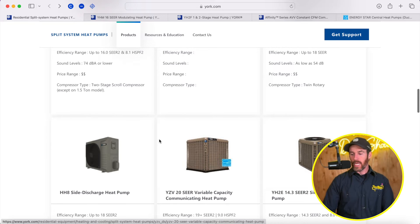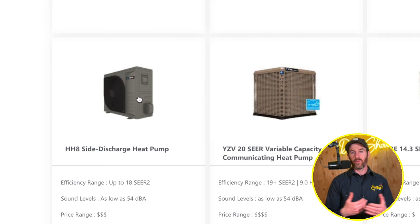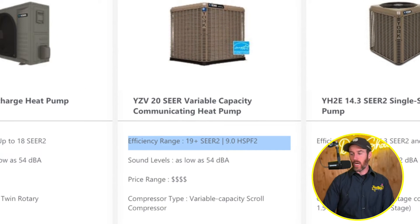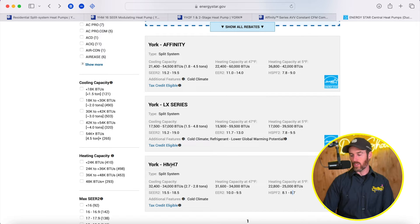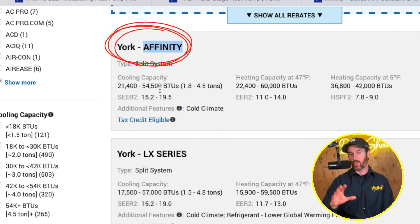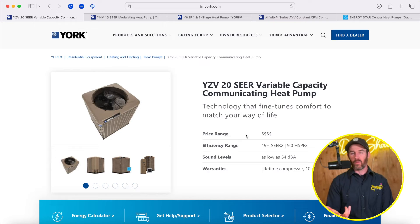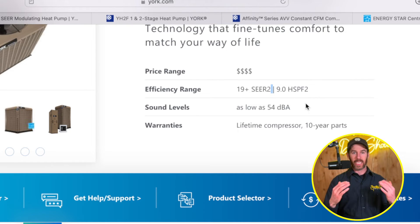The benefit of these higher end systems is they're quieter and more efficient. The reason to jump to a 20 SEER product from a side discharge system is if you live in a climate where you're less concerned about heating performance. Looking at HSPF2 ratings between these two systems: the York side discharge shows 8.1 to 8.7, while the Affinity 20 SEER shows 7.8 to 9.0 — so it's pretty neck and neck. That 20 SEER might actually be fine in a colder climate. This system will be very quiet and economical to run, but at a higher price point given the more advanced technology — though you'll save money long-term in energy efficiency.